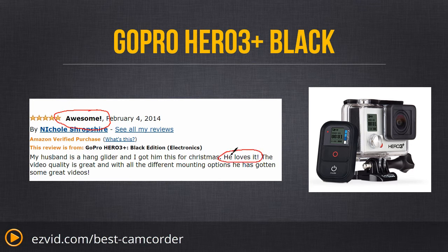On top of all that, this latest model also has a 33% better battery life than previous models. There's very little not to like about the GoPro Hero 3 Plus Black Edition — the best camcorder that you can get.